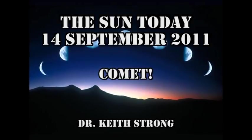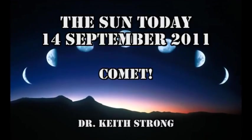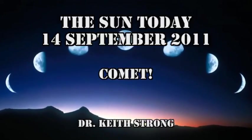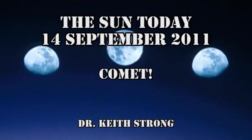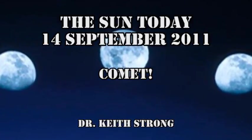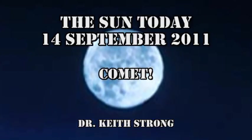Welcome. This is what is happening on the Sun today, the 14th of September 2011. We have a comet crashing into the Sun, but before we get to that, our trivia question: 52 years ago this day, the first man-made object reached the Moon — actually hit the Moon. What was the name of that object, and who launched it? The answer will be given at the end.